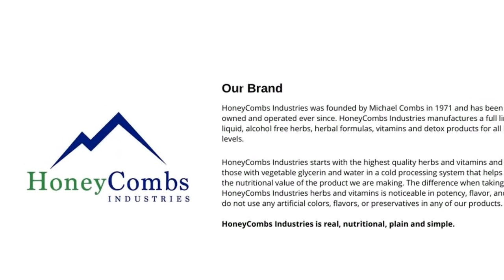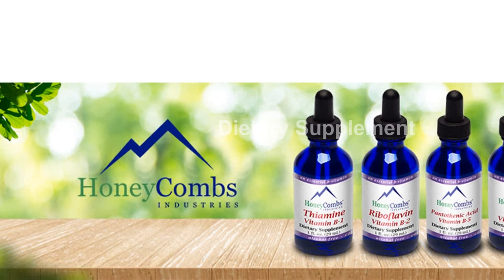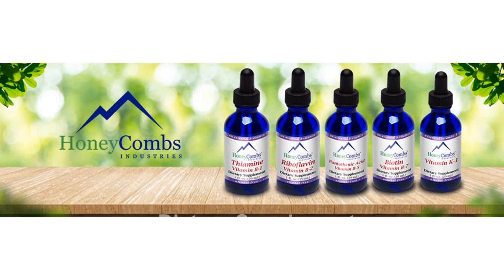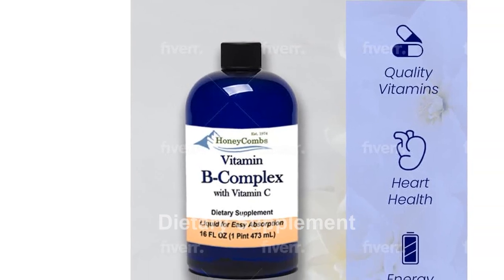At Honeycomb's Industries, quality is our priority. That's why our vitamin B liquids are made in the USA with pure and potent ingredients. We never use fillers, artificial preservatives, colors, or flavors. Plus, our products are free from wheat, corn, and soy, making them suitable for most dietary preferences.